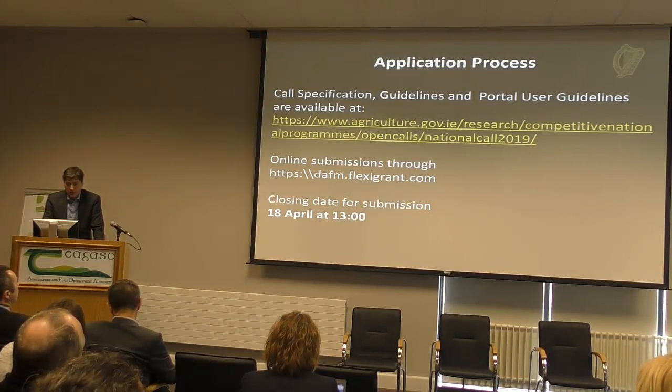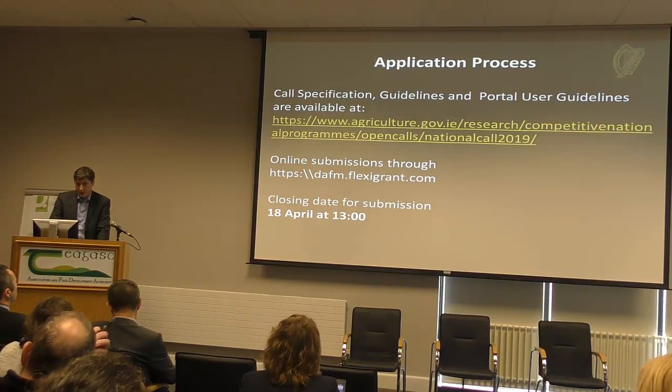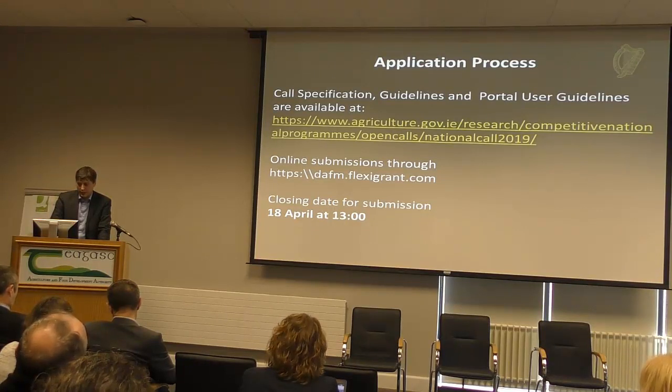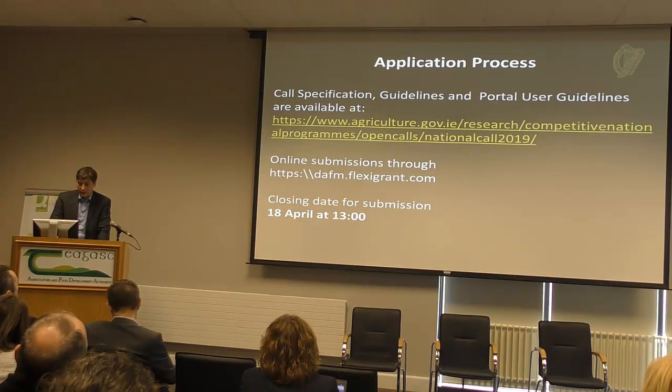It's all up on our website — the call spec and the call guidelines — and I'd encourage everybody to read them together. This year is our first year doing it through FlexiGrant, and Rory will go through FlexiGrant and do a small demonstration. We've used it, we've tested it, and we've had RPOs use it, and so far, so good. We're quite happy with where it's progressing.